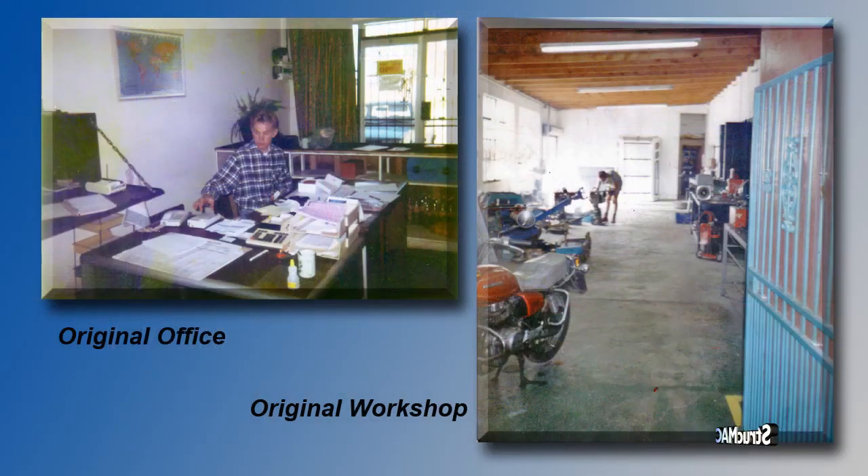Hi, my name is Andre Hatteng. I'm the MD of Strucmec Heavy Engineering. We started the facility in 1996 with three staff in a 36 square meter garage. After that, we were so lucky we got a lot of work, so we started growing, and from there we're growing today.